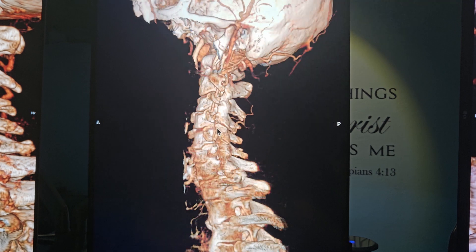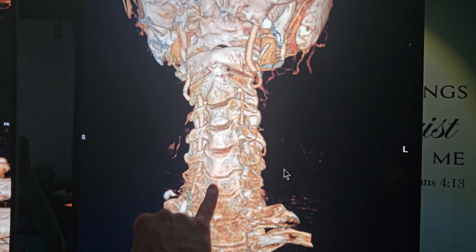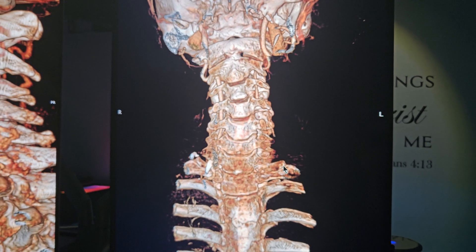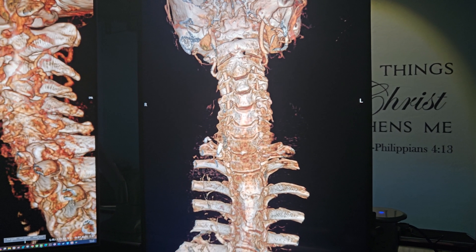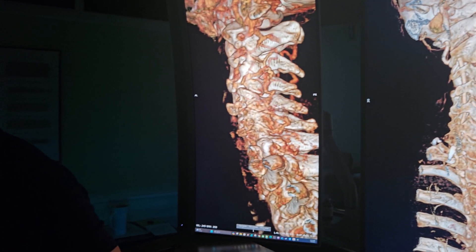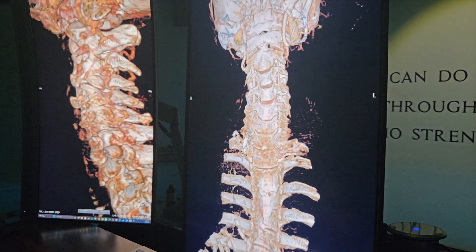Your choke points — your vulnerable points for the vertebral artery — are right here at the atlas, and right here. We looked through and didn't find any arthritic changes that look like a smoking gun for damaging or tethering your vertebral artery. It sounds like we just have to be very careful with the neck and the position of the neck, and develop completely new habits.